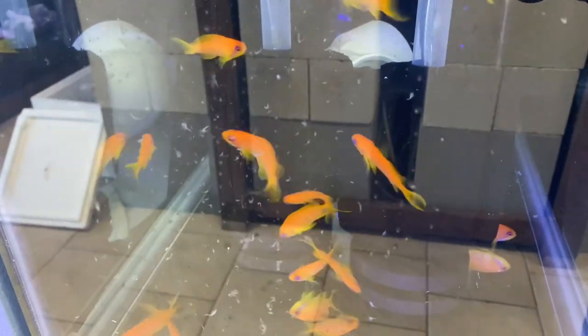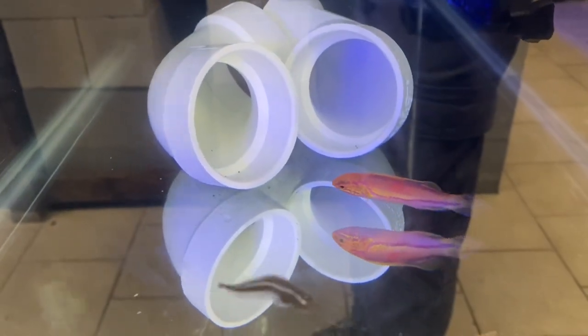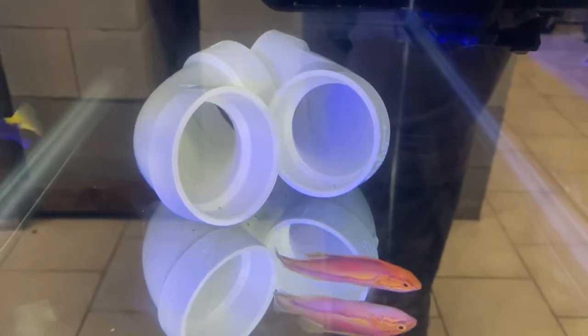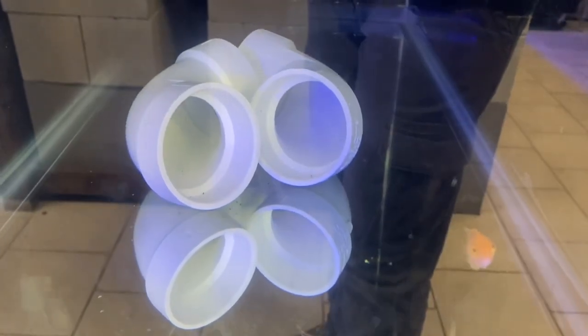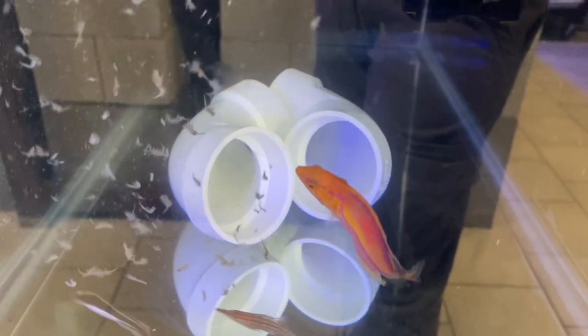You'd probably get four or five of them because they look really nice in schools, and look at how voracious they are — they're going nuts for the mysis shrimp and brine shrimp. So they're all eating well, that's good to see. And then check out this beautiful pintail fairy wrasse. He is awesome looking — let's see how he does with some food. And he's eating too!